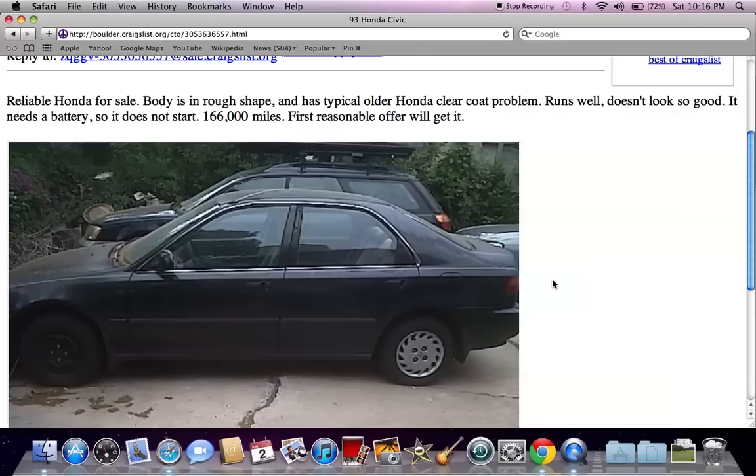These are just a few tips and tricks that I use when searching Craigslist. If you plan on buying a vehicle in Boulder, please feel free to comment below, and please like the YouTube video if you find it helpful.